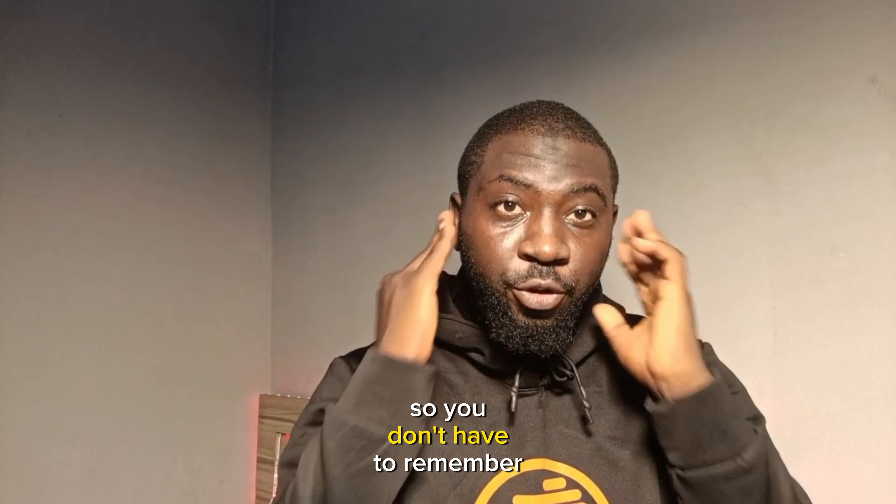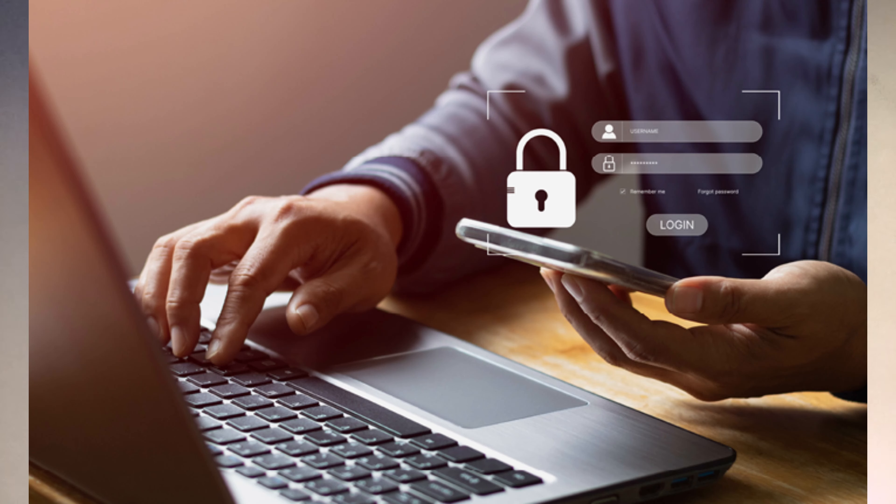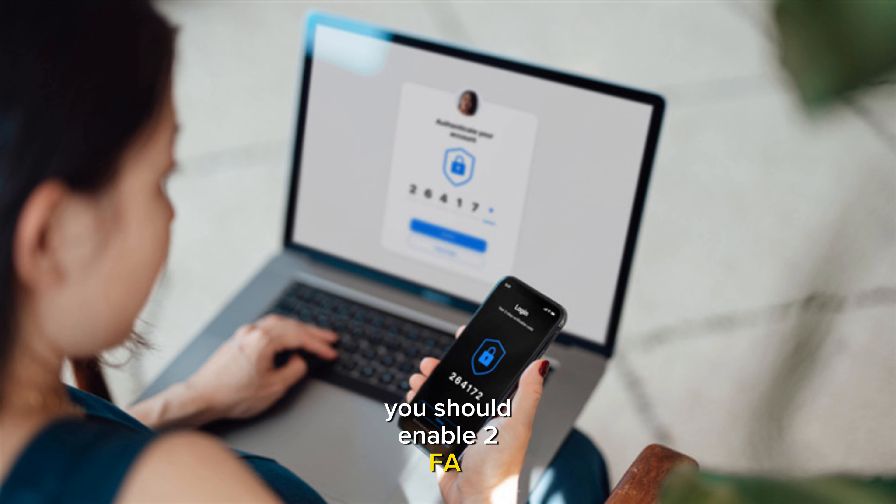Even though I'm not a fan of saving passwords online, consider using a password manager like iCloud Keychain or 1Password. This generates and stores complex passwords for you so you don't have to remember them at all — it's a game changer for keeping your passwords secure.